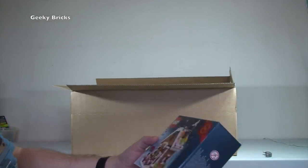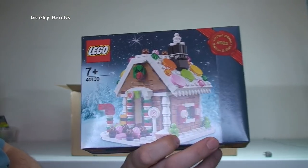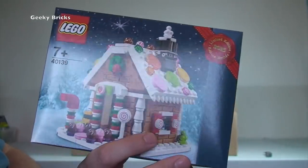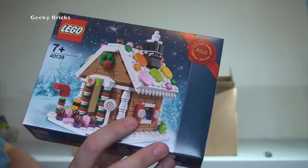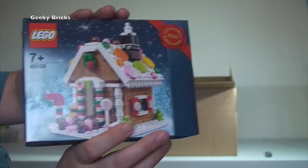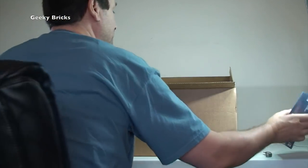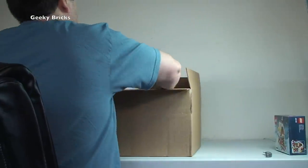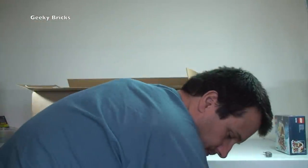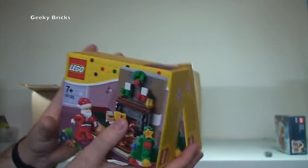The first thing I'm grabbing out is the second of the 2015 limited edition winter sets — set 40139, the Gingerbread House. It looks absolutely awesome. I'm going to have quite a few of these over the course of this video and future videos, as I ordered a load over the Black Friday — or Brick Friday — weekend. I'll be keeping two for myself; the rest will go into my Bricklink store. We've then also got two more of set 40125, Santa's Visit.